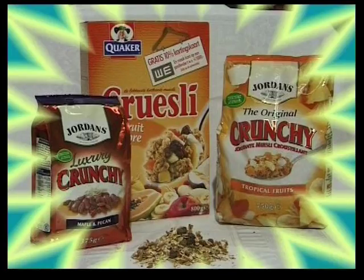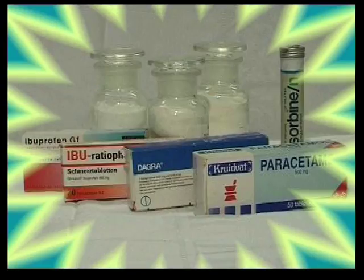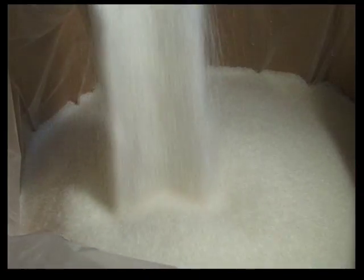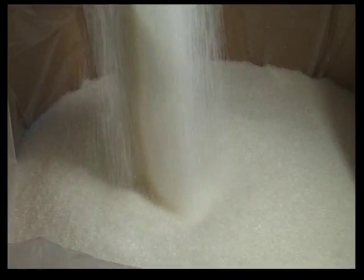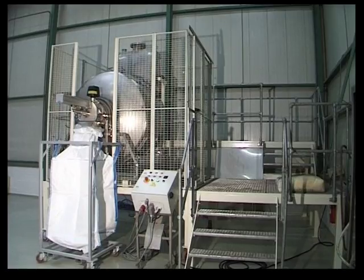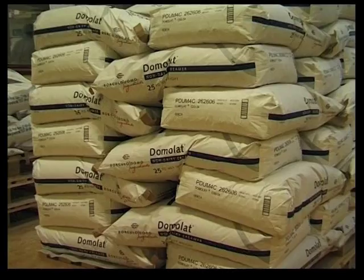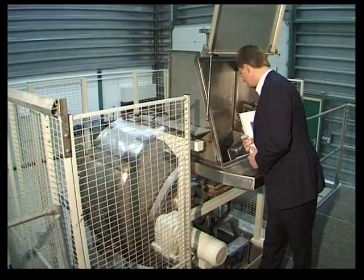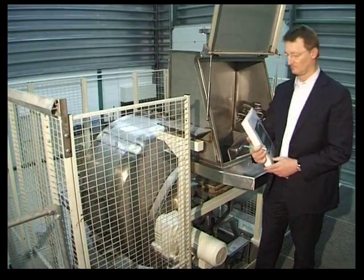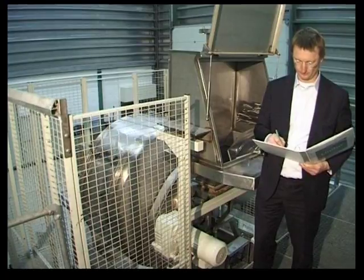Lindor mixers have been used successfully for years in the food, pharmaceuticals, chemicals, and plastics industries. If you wonder if a Lindor mixer is the solution for your specific product application, we will be happy to perform mixing trials with you at one of our test sites. For extended trials, a test mixer can be made available to carry out tests at your own location.